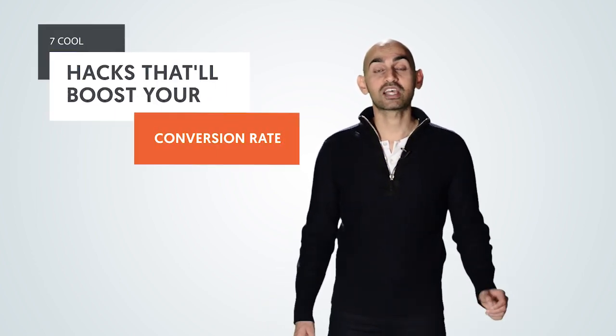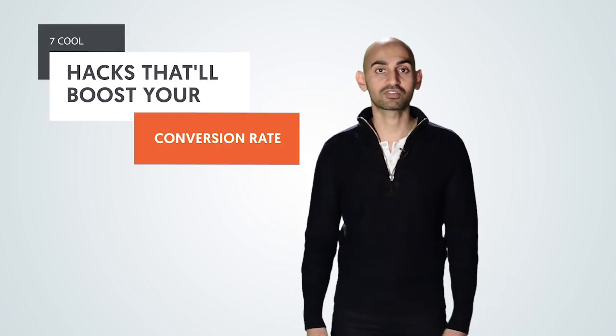You have visitors, but these visitors aren't really converting into customers. Hey, I'm Neil Patel, and today I'm going to share with you seven cool hacks that'll increase your conversion rate.